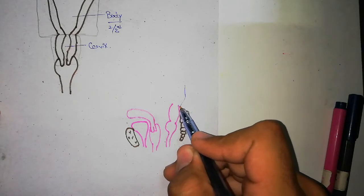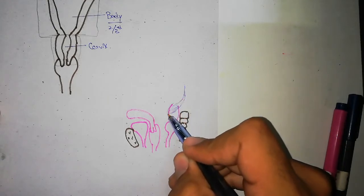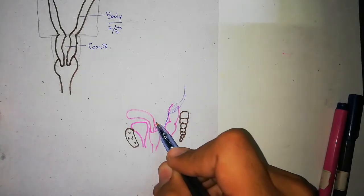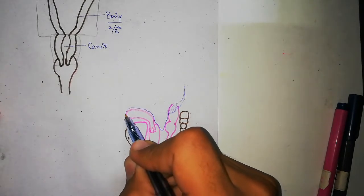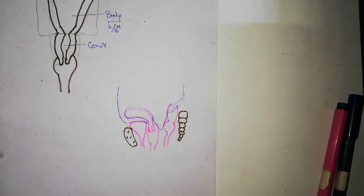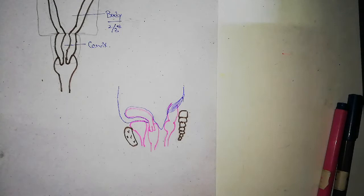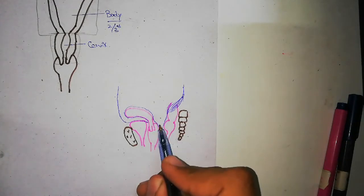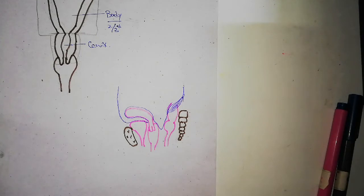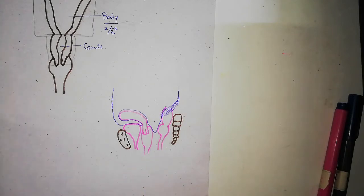The upper one-third of the rectum is covered completely by peritoneum, then only the anterior part. The peritoneum reflects back onto the posterior fornix of the vagina, covers the uterus, reflects back into this space, and goes back out. This space is the pouch of Douglas, whereas the anterior space is the uterovesical pouch. The reason for showing the peritoneum is to understand which parts of the uterus are covered by it.